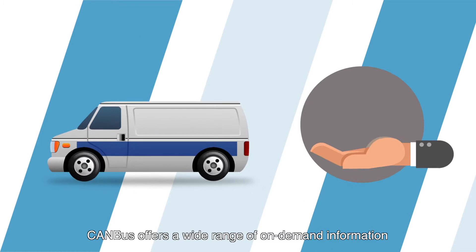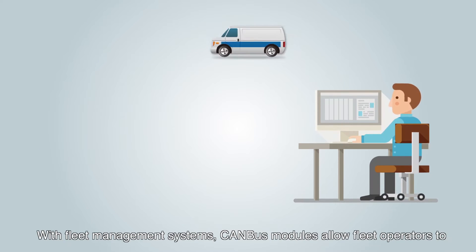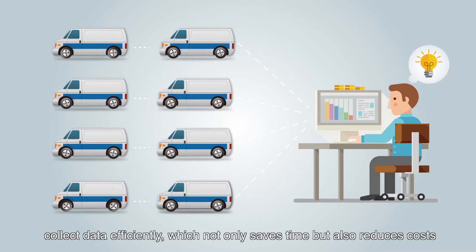CANBUS offers a wide range of on-demand information and activity reports on key data. With fleet management systems, CANBUS modules allow fleet operators to collect data efficiently, which not only saves time, but also reduces costs.